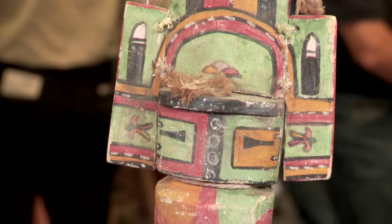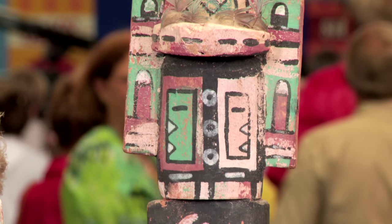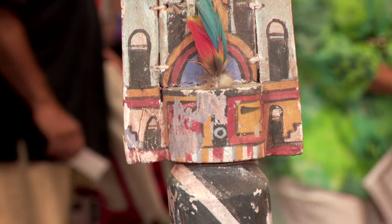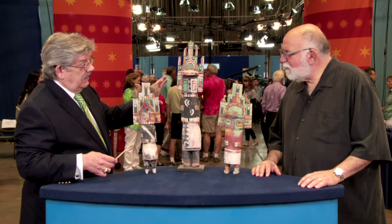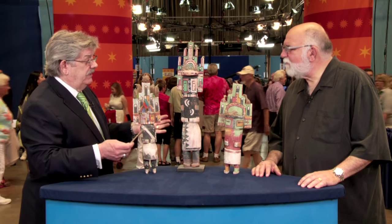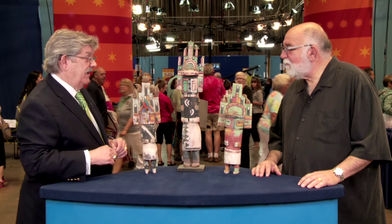With respect to value, on a retail basis, these are going to be pretty much what you paid for them — in the $200 to $400 range for each one. The bad news is, if these were real — certainly one of this scale, let's say a 30s or 40s kachina — it easily could have been $20,000 to $25,000.